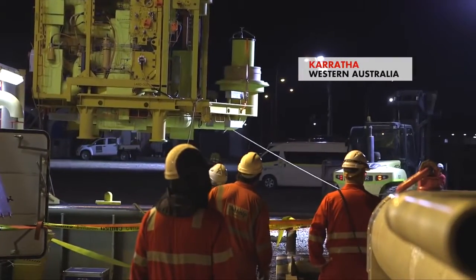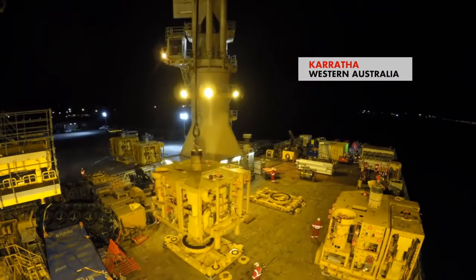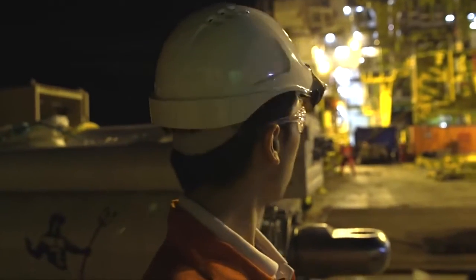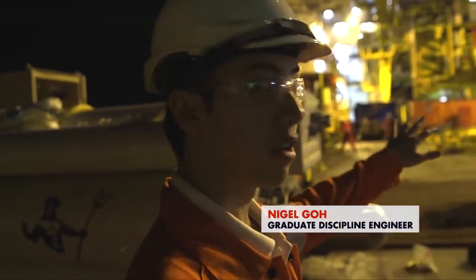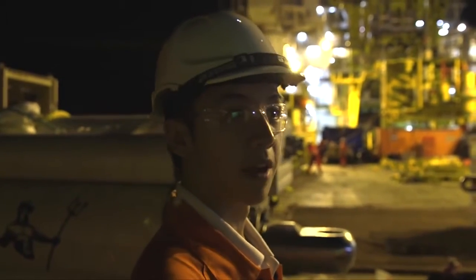And in Karratha, where the four Christmas trees were loaded on board the North Sea Atlantic. We're mobilising right now — it's been a really good, controlled lift so far. We've got one tree down, the second tree is coming on right now. We've got two more to go, but once that's on we're basically good to go for the campaign.